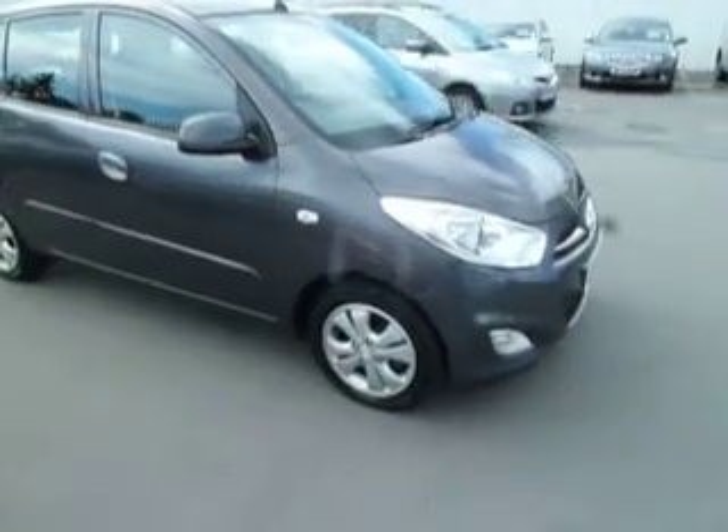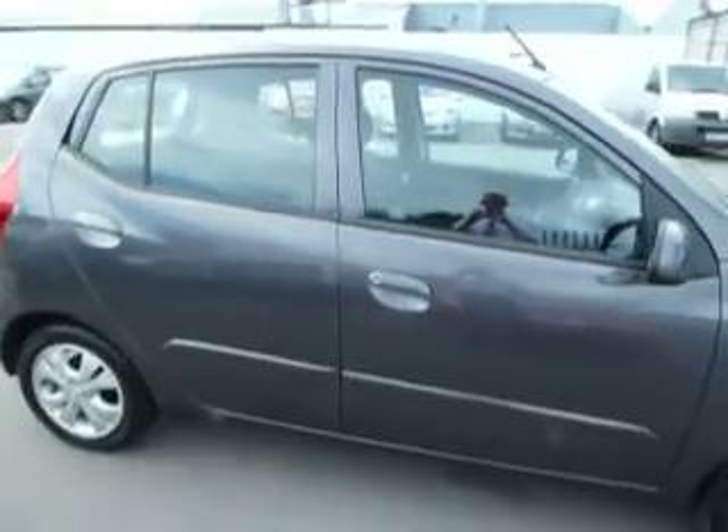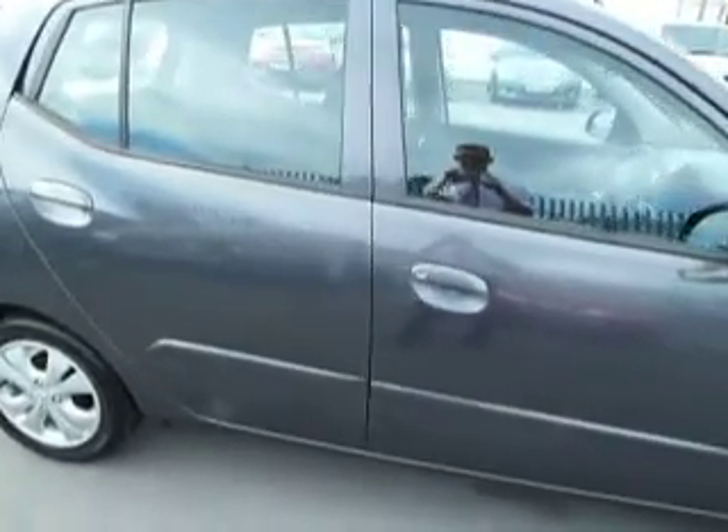Front fog lights are standard, as are the 14-inch alloy wheels. Body-coloured door handles, wing mirrors, and your side rubbing strips.